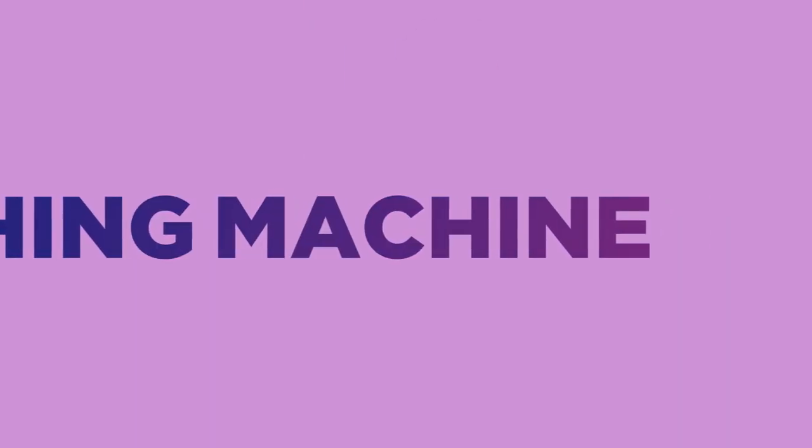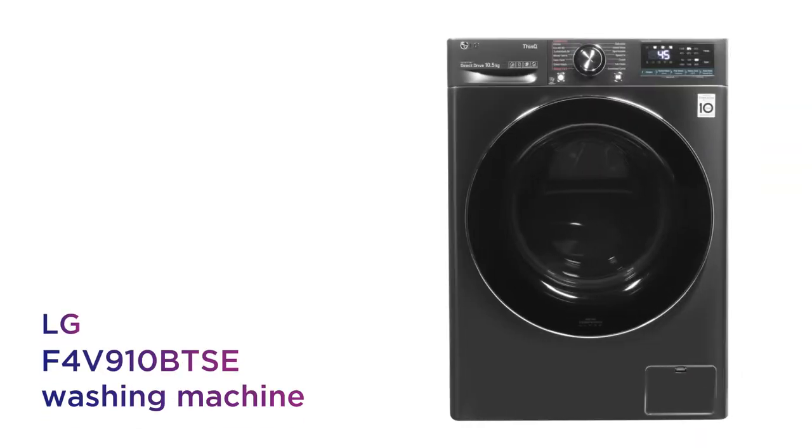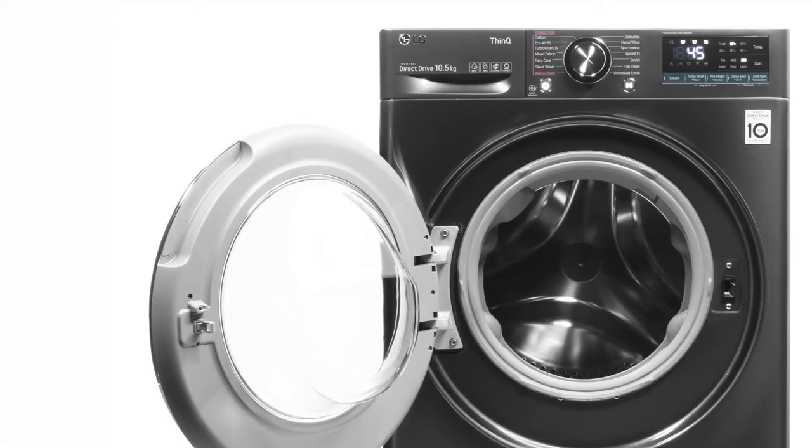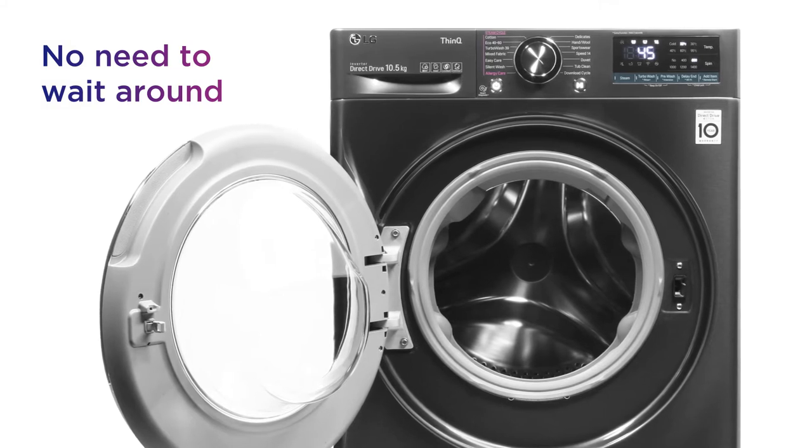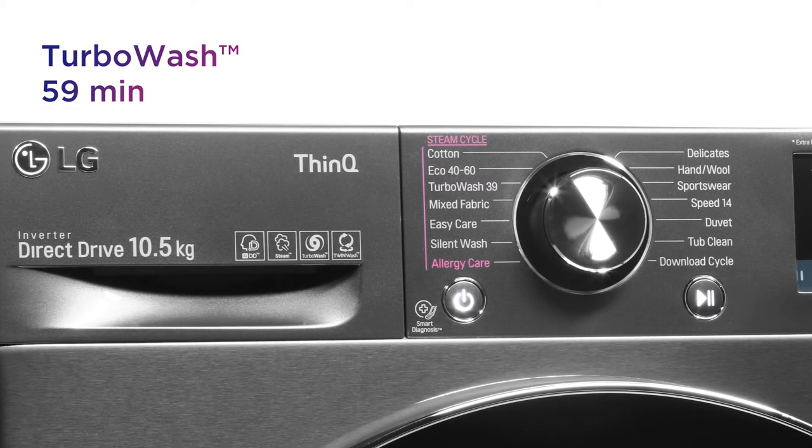This LG washing machine helps you spend less time on laundry, letting you get the washing out of the way. There's no need to wait around for your washing, with the ability to get through a regular wash program in just 59 minutes using Turbo Wash.